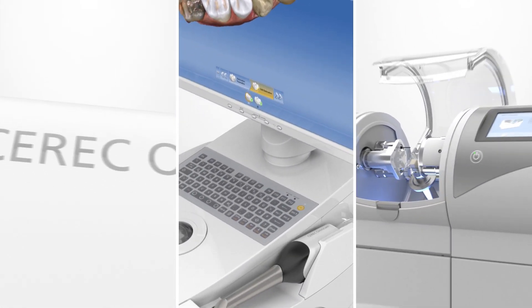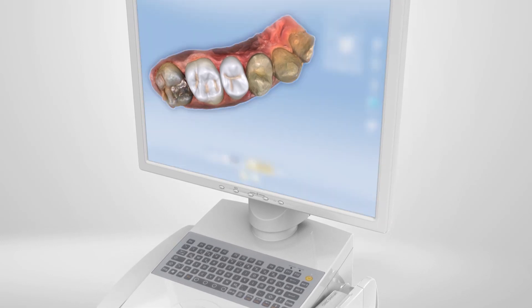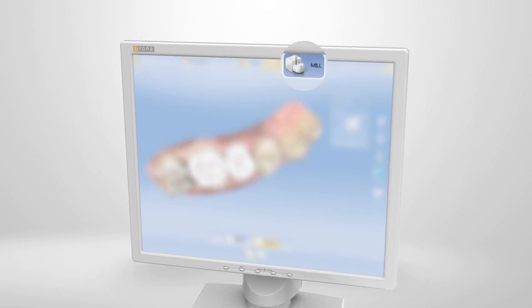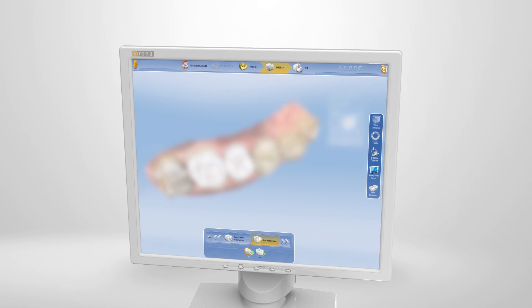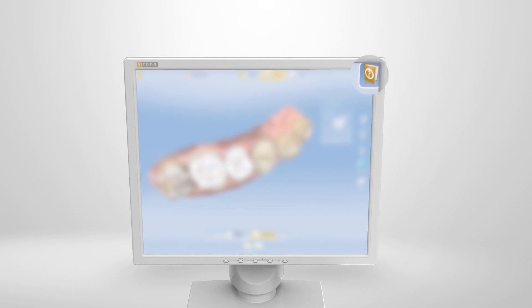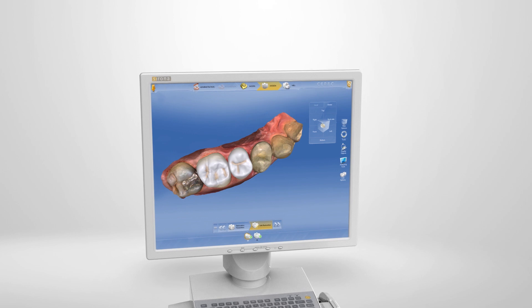Step two, the design. The CEREC software is easy to use. You receive quality, lifelike restoration proposals that you can transfer directly to the milling unit, usually without having to rework them. The menu structure is clearly and simply organized. The feedback system and the help function provide you with additional support and ensure safety, especially for first-time users.